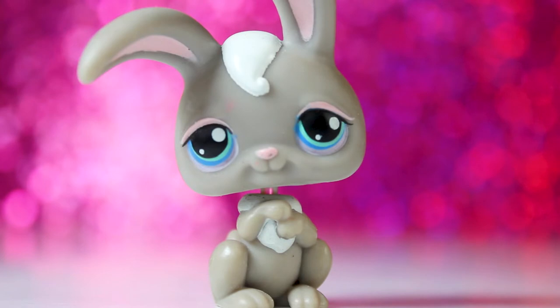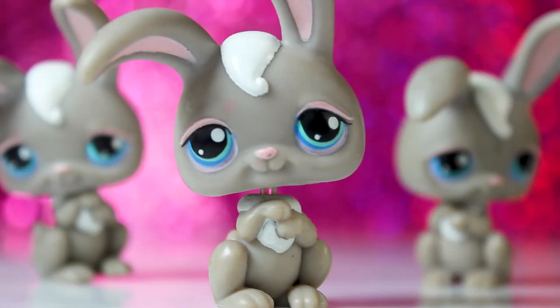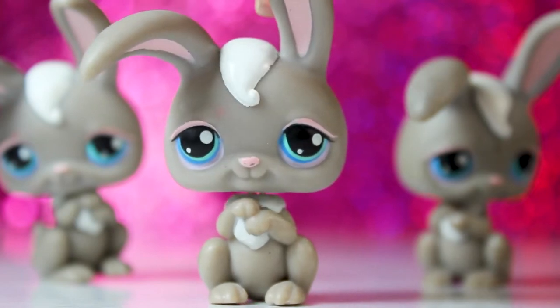The next LPS is this adorable bunny — or rather, these adorable bunnies. There were three of them, and I actually already have this LPS, so now I have four. I'm forming a bit of an army, I suppose.